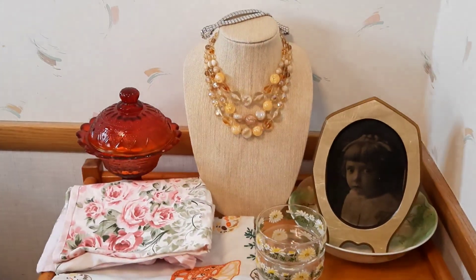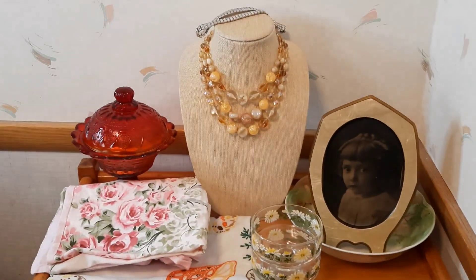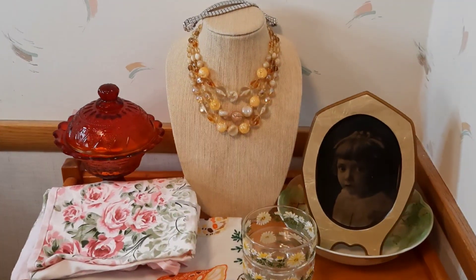It's going to be 2 p.m. Pacific, 5 p.m. Eastern, and so I've got just a few of my items here.